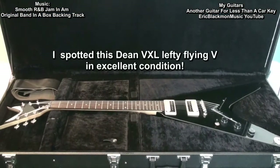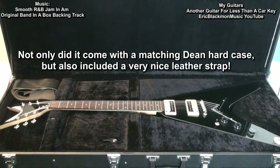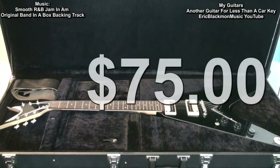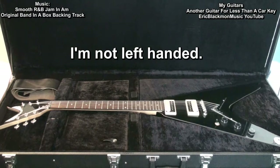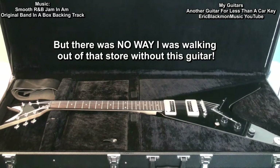I spotted this Dean VXL Lefty Flying V in excellent condition. Not only did it come with a matching Dean case, but also included a very nice leather strap. The price? A whopping $75. I'm not left-handed, but there was no way I was walking out of that store without this guitar.